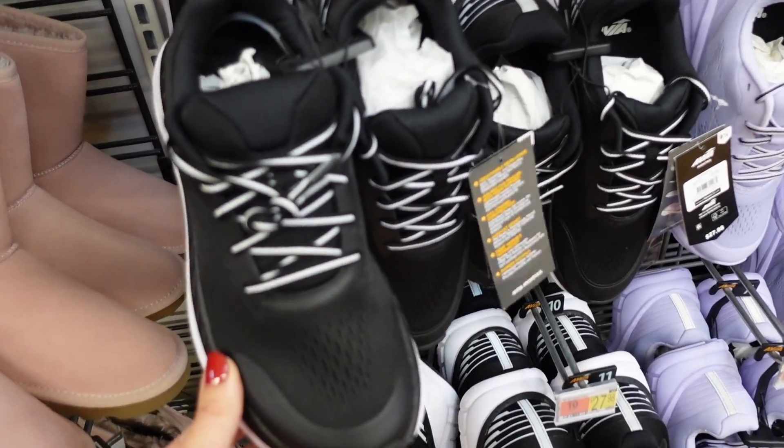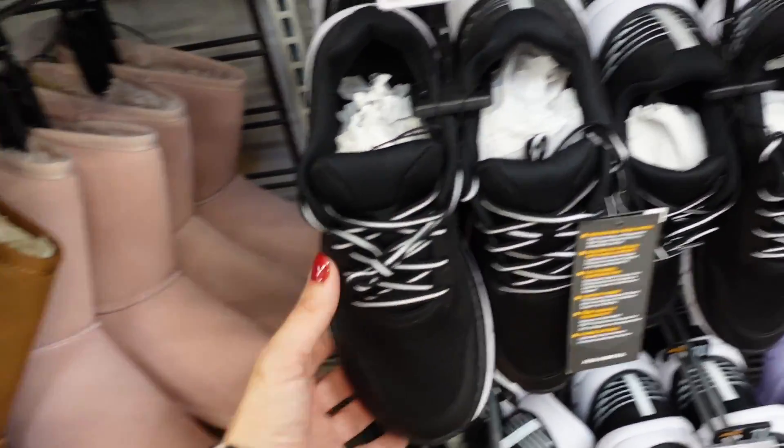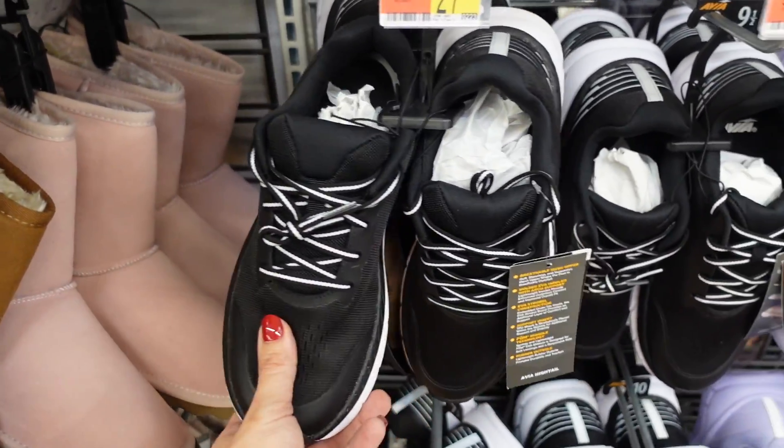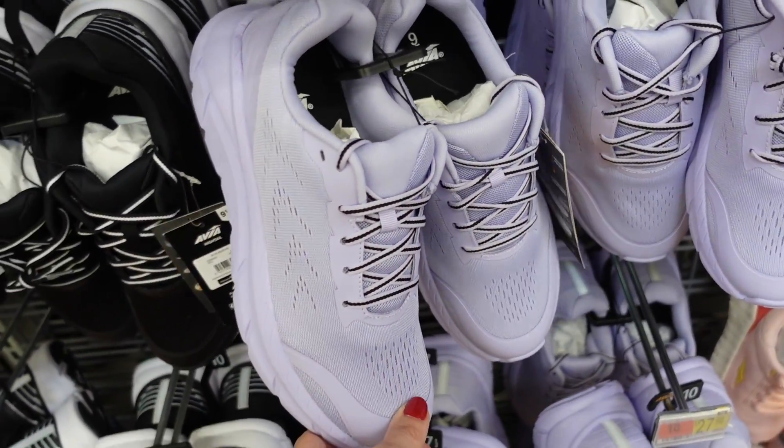Seeing a new sneaker from Avia — pretty lightweight, rounded toe, little perforated detail with two-toned laces. Comes in black and also purple. $27.98.